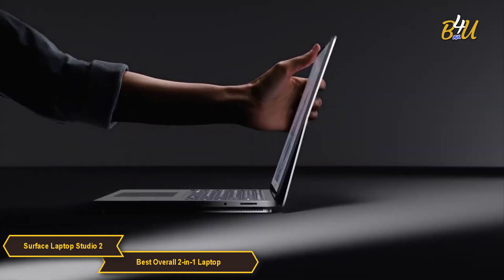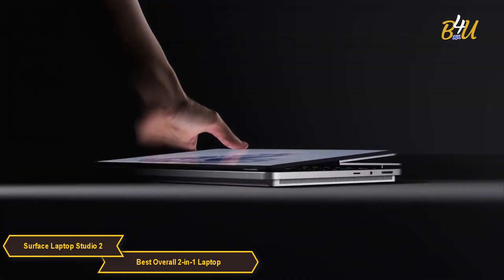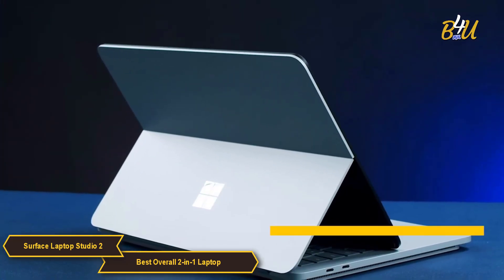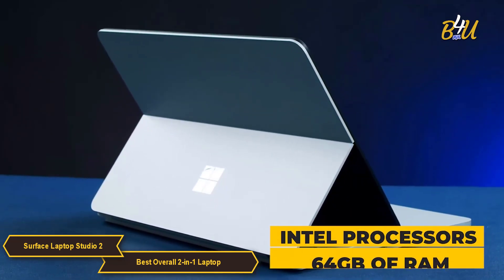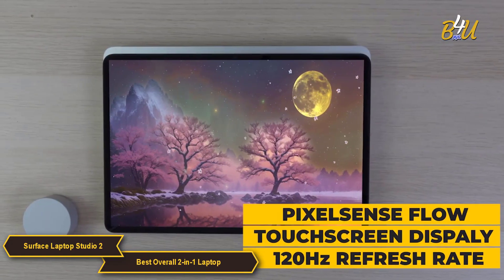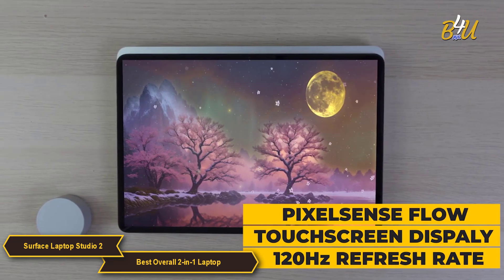It has the unique ability to pull the screen forward into a drafting table position with the Surface Slim Pen 2. The Laptop Studio 2 packs a punch with Intel processors and 64GB of RAM, ensuring smooth performance for demanding tasks. The Pixel Sense Flow touchscreen display with a 120Hz refresh rate delivers stunning visuals and an immersive touch experience.